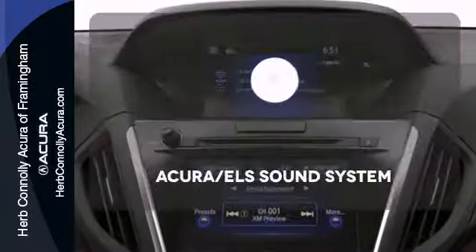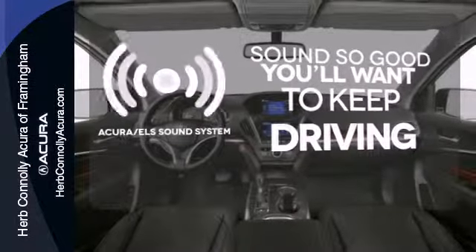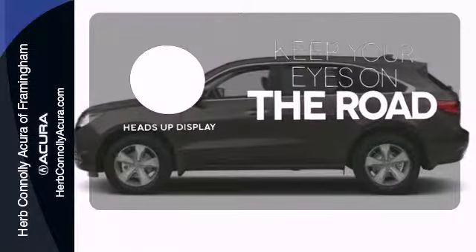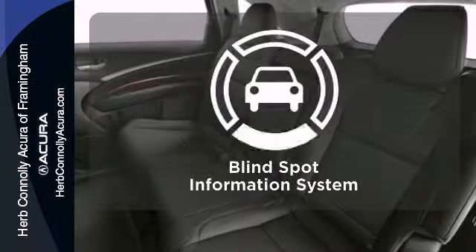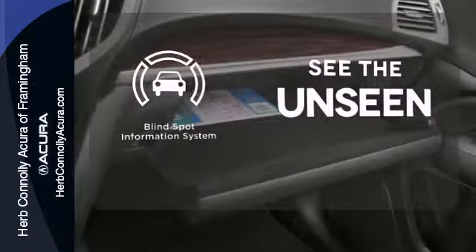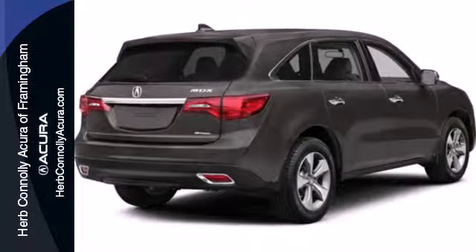The driver memory settings and power liftgate give this MDX even more allure. Your favorite music has never sounded better thanks to the Acura ELS sound system. You don't have to take your eyes off the road for the information you need with the heads-up display. Negotiating traffic has never been easier thanks to the blind spot indicator. If you're looking for a vehicle with an impressive cabin, this MDX is for you.